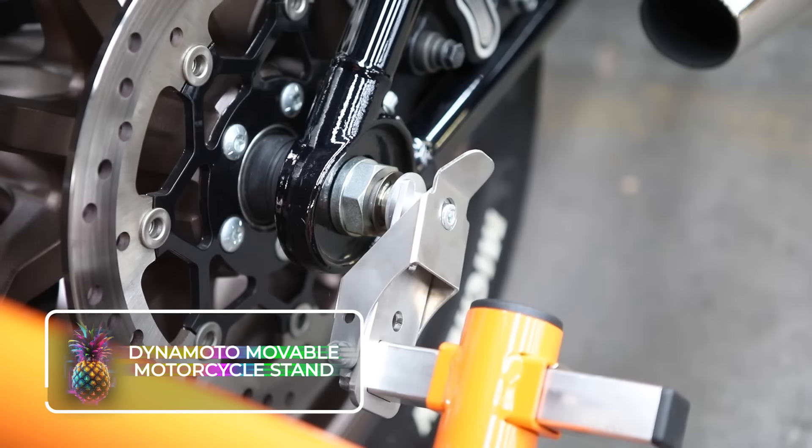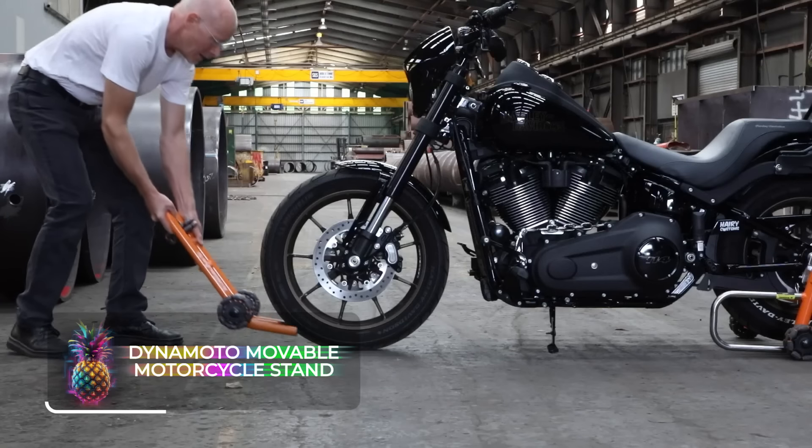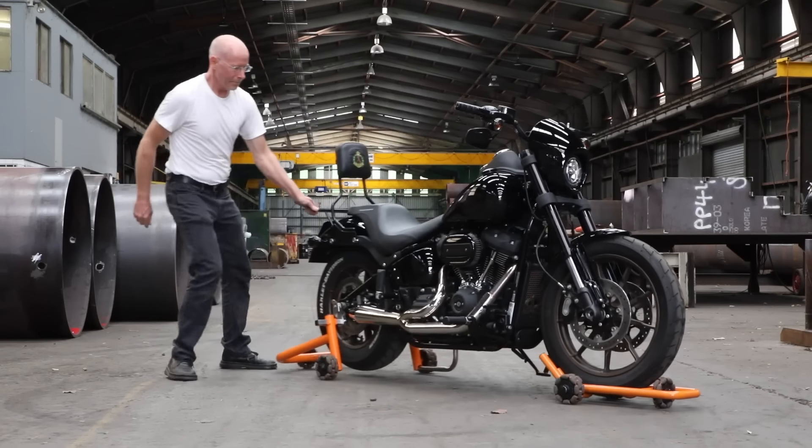Owning a motorcycle is one of the greatest joys in life, but one big hassle is moving them around in your garage. One Australian company has now solved this issue by designing a movable motorcycle stand that will become every biker's best friend.